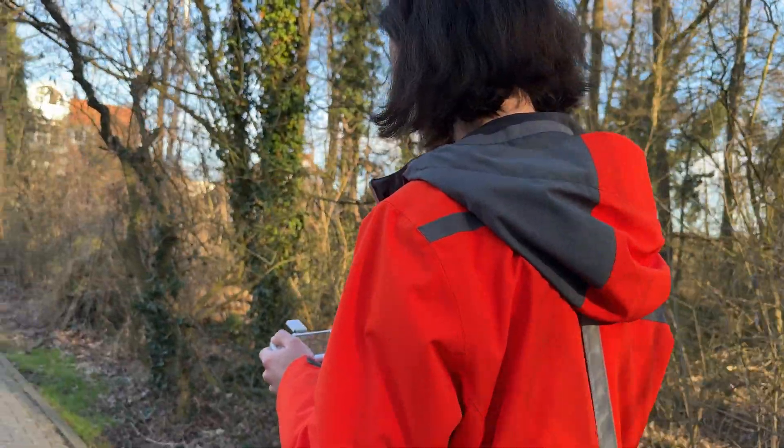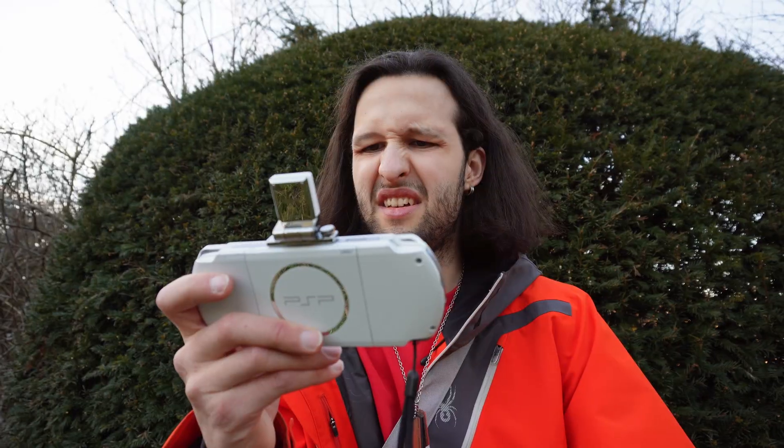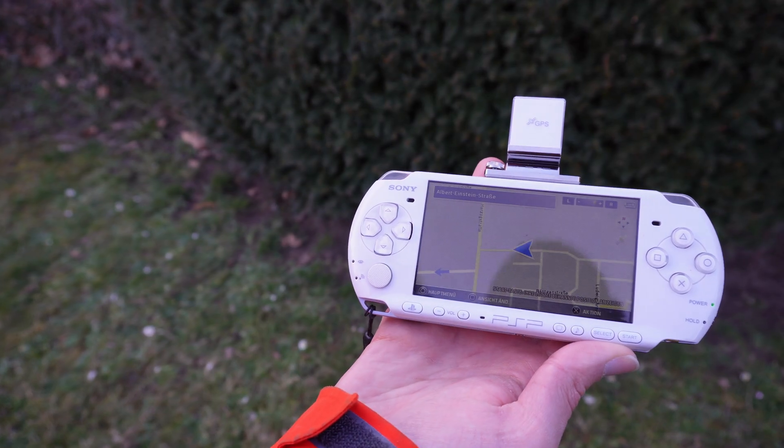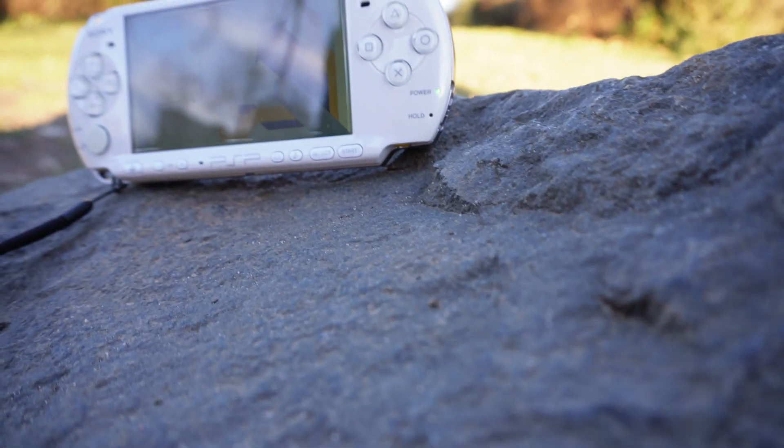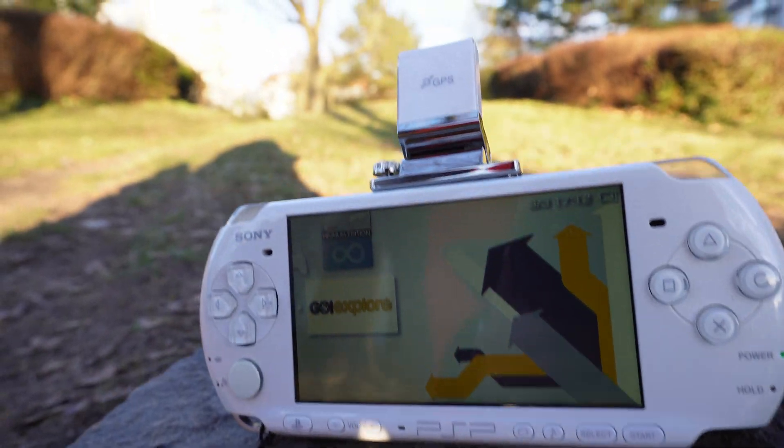As cool as it is navigating around with this construction, the map data is really old, so Google Maps is still your best friend. But you can't really compare the two systems — there's a 17-year difference between them. I would get a real kick out of seeing someone plan a vacation trip using the GPS module and the PlayStation Portable. I'm really impressed that this function is still working after 17 years.